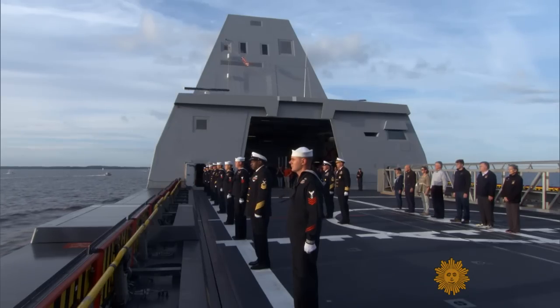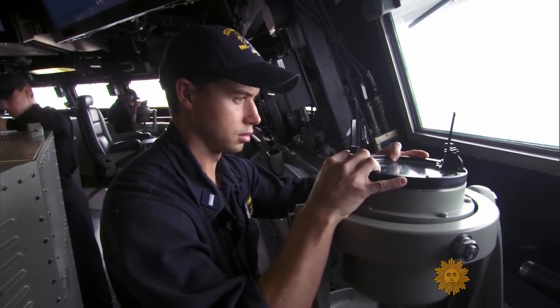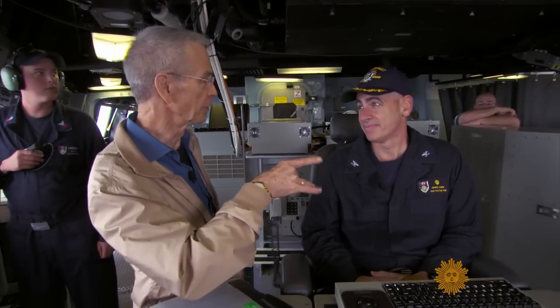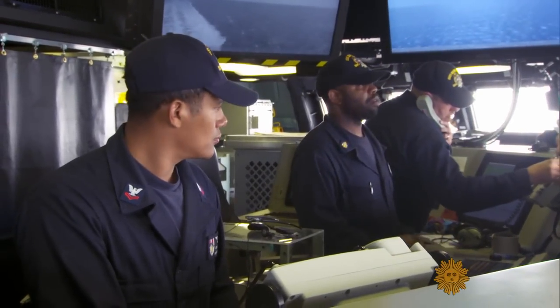There are only 147 crew members aboard the highly automated Zumwalt, about half what a traditional destroyer carries. Instead of lookouts, the ship now has video monitors. 'Where we typically would have lookouts 24-7 on the port side, the starboard side, and aft, on this ship we have camera systems so that we don't have to have sailors do it — we have cameras do it for us.'